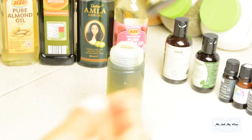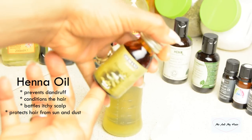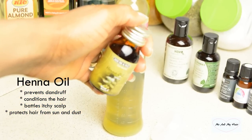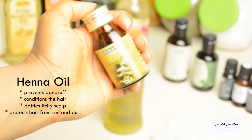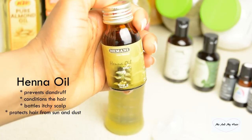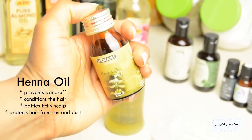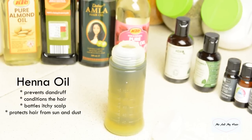Next I go for my henna oil. Henna oil is very common — people use it for natural temporary tattoos or natural hair dyes. But one of its great benefits is that it is a remedy for hair growth, it prevents dandruff and itchy scalp, and it also conditions the hair. Because henna oil can be quite overpowering, I only go for about two teaspoons.